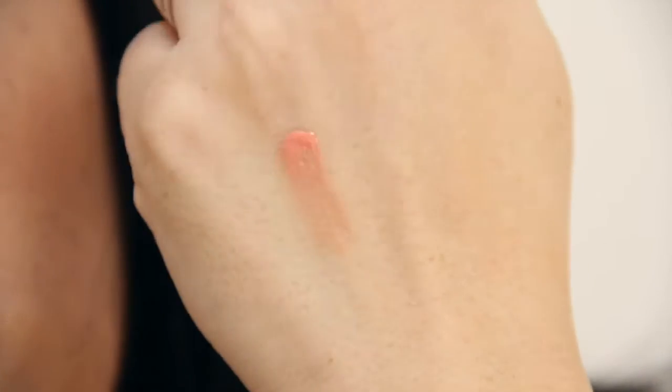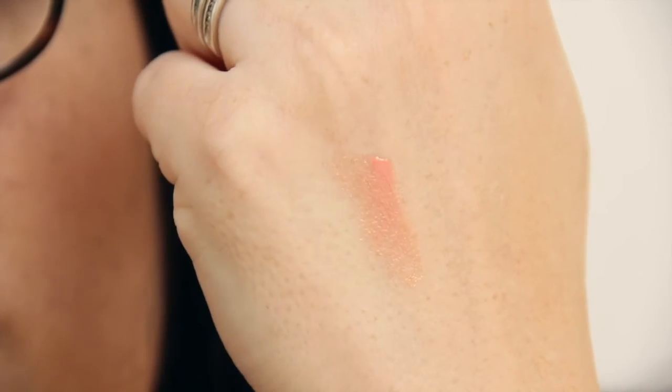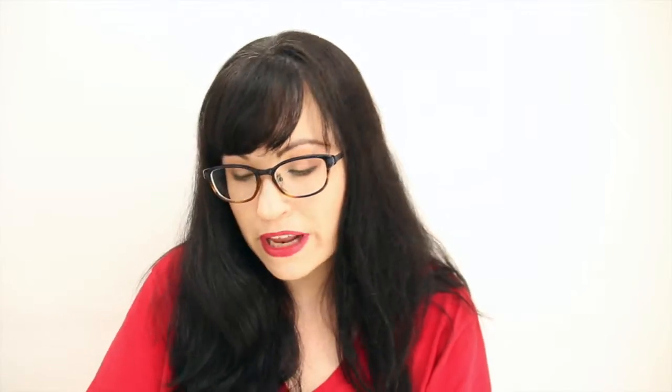You do get a 20% off coupon — the code is 'Summertime,' valid until November 30th, if you want to check out Noia. The gloss doesn't really smell like anything, which is good. The color is not really me, but I can use it over a lipstick.